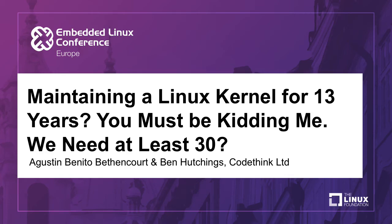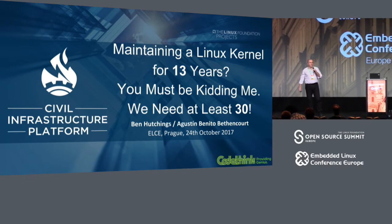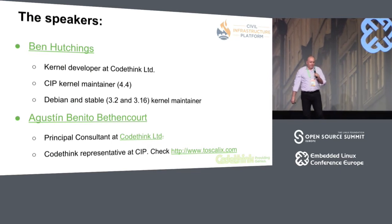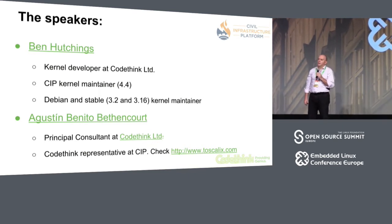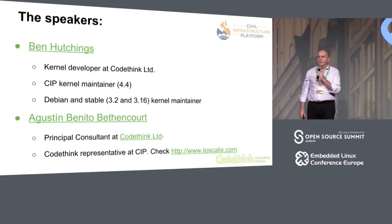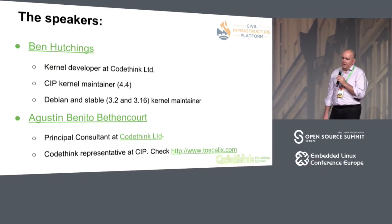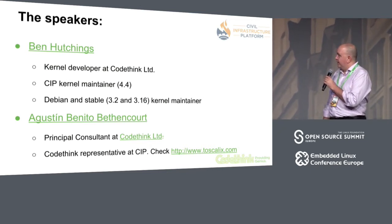First of all, thank you for coming. There's a huge offering at TLC normally, so you have plenty of possibilities. Thank you for coming to this one. My colleague Ben Hutchinson and myself will be talking a little bit about some of the ideas that a company called CopeThink is bringing into the kernel maintenance within CIP. My colleague Ben is a well-known kernel maintainer. He works upstream as a maintainer, and currently he's maintaining the CIP kernel based on 4.4, and I work as a consultant in the same company, and basically I represent the company at CIP.